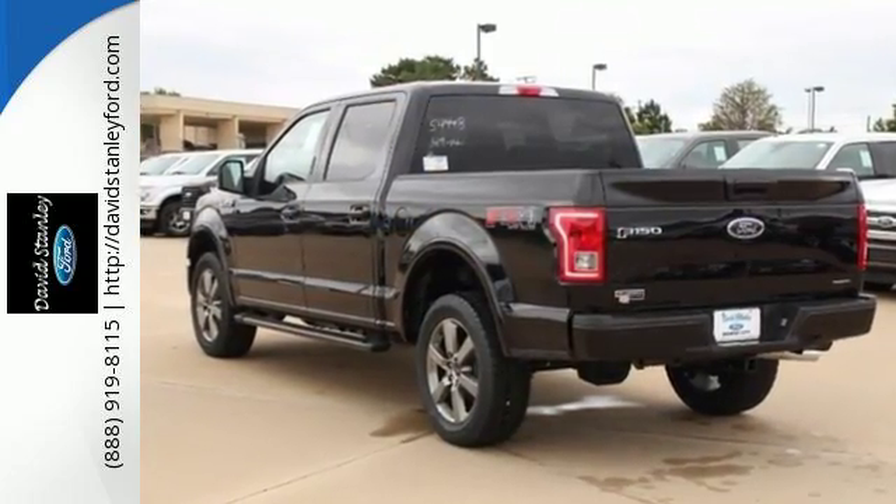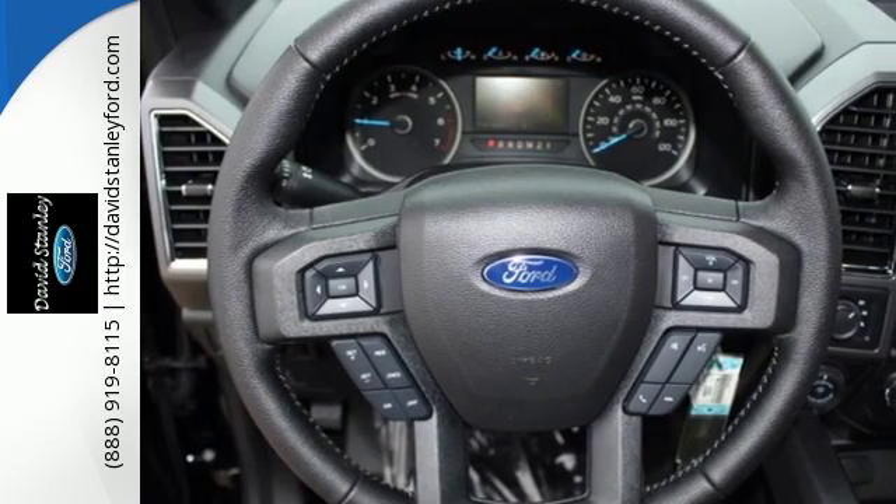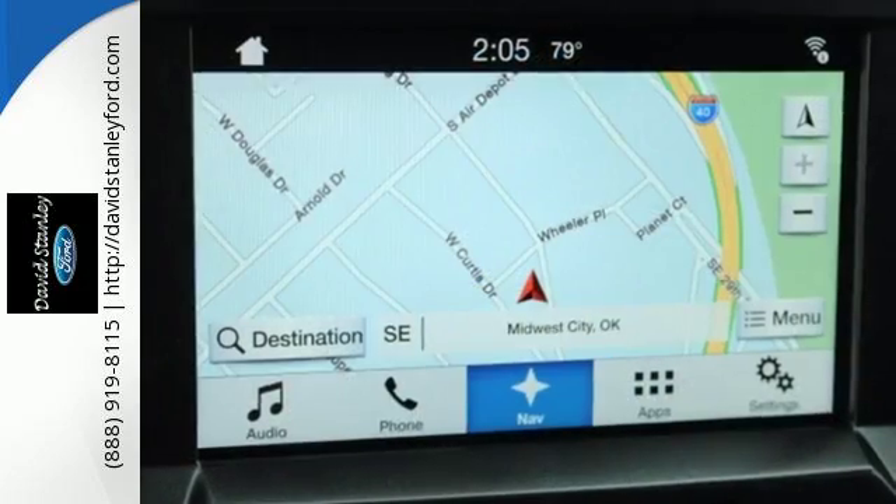This F-150 is a popular truck for its impressive payload and features that support your productivity, including cargo box tie-downs and trailer sway control.